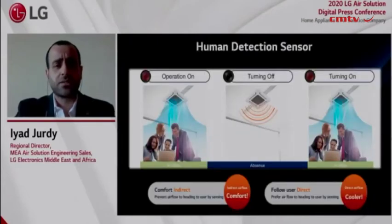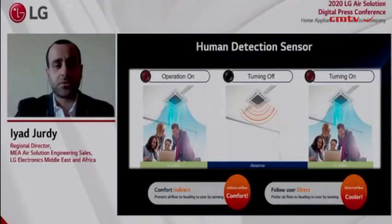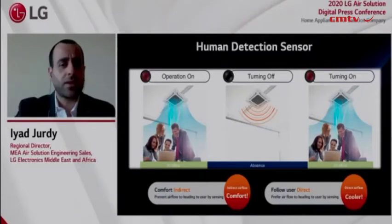Because our customers' success is partly our success, LG tries to incorporate energy-efficient functions into every possible feature. A good example is the human detection sensor, which automatically stops the unit when the room is vacant to minimize energy wastage. So if you forgot to turn off the AC before you left the meeting room, don't worry about it.